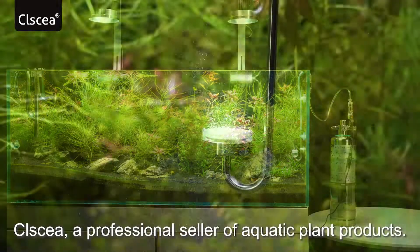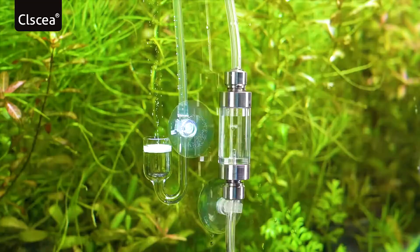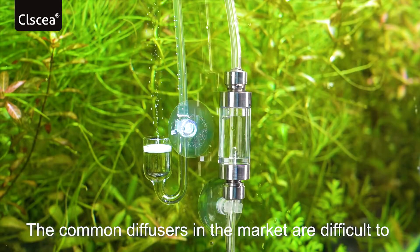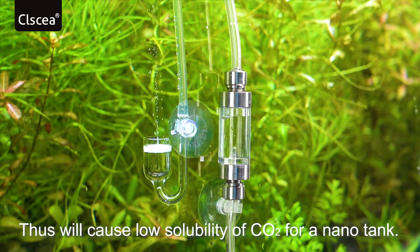Classy, a professional seller of aquatic plant products — each of our products have unique design and outstanding appearance. The common diffusers in the market are difficult to reach the effect of uniform release at one bubble per three seconds, which will cause low solubility of CO2 for a nano tank.